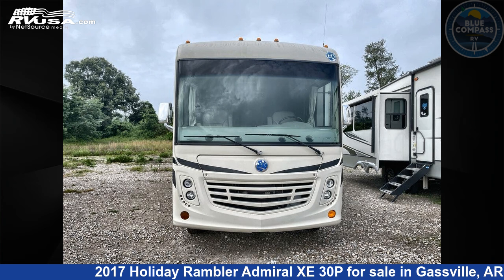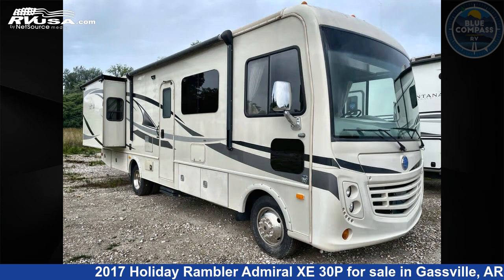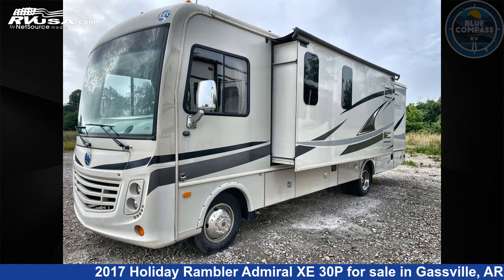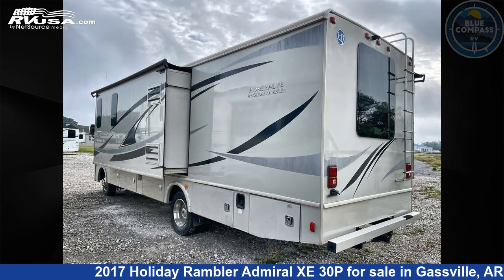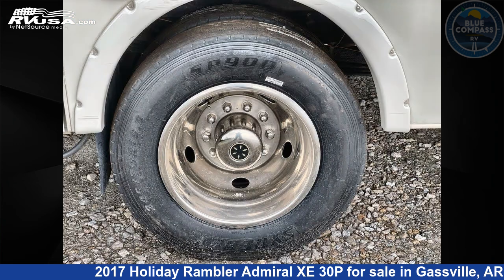This 2017 Holiday Rambler Admiral Z30P is a Class A RV. It is located in Gasville, Arkansas, 72635 and is offered for sale by Blue Compass RV Gasville. Click the link in the video description to visit RVUSA.com and see more photos as well as the current price.